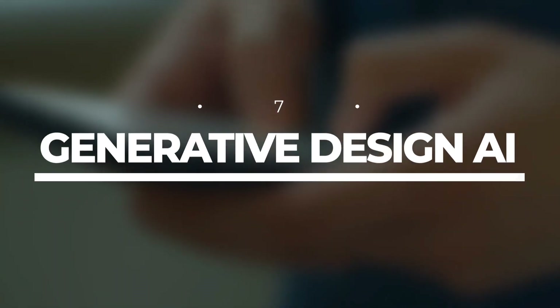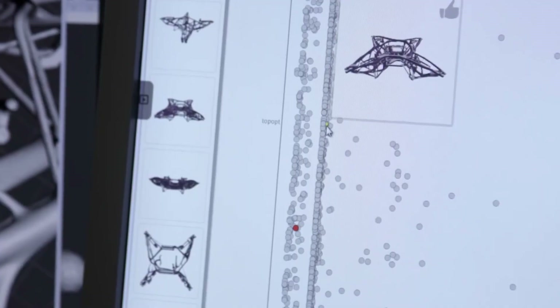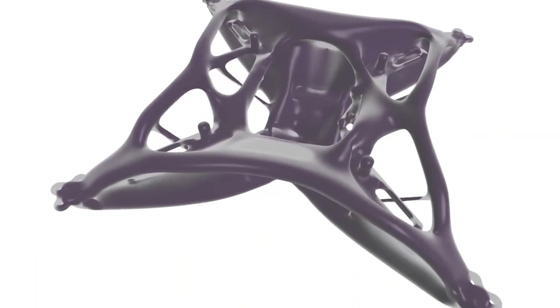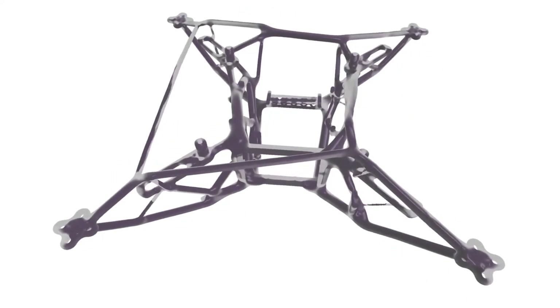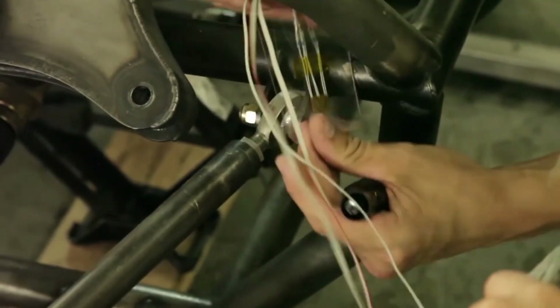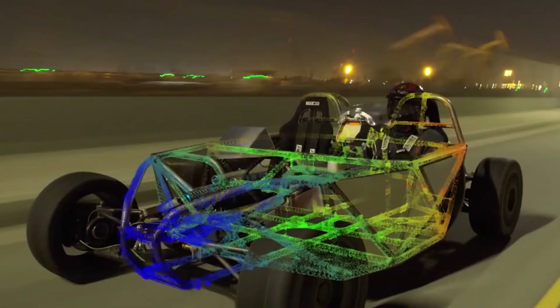Number 7: Generative Design AI. Imagine reducing product development life cycles, designing drugs in months instead of years, and creating entirely new materials. Generative AI has the power to optimize part designs, automate creativity, and revolutionize industries. Experts estimate that by 2025, a whopping 30% of outbound marketing messages from large organizations will be synthetically generated. And by 2030, we might even witness a blockbuster film where 90% of the content is generated by AI.